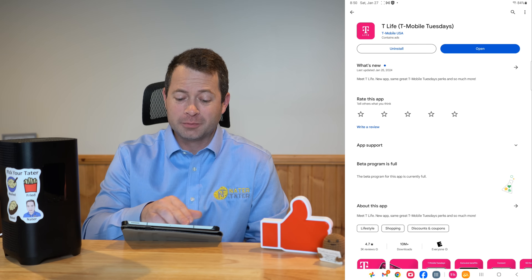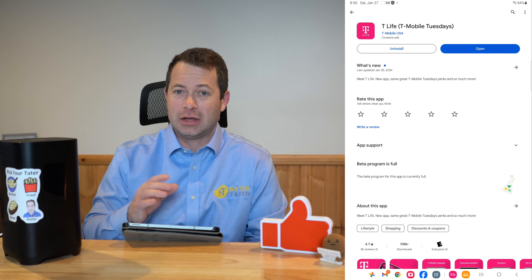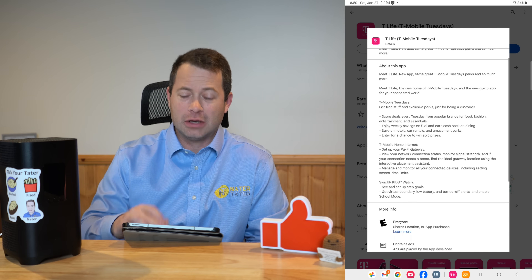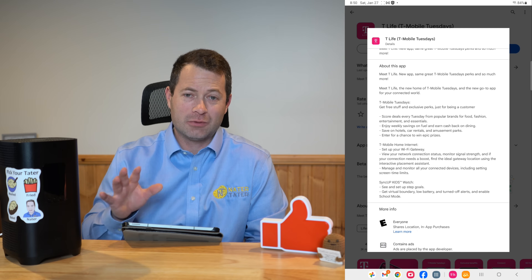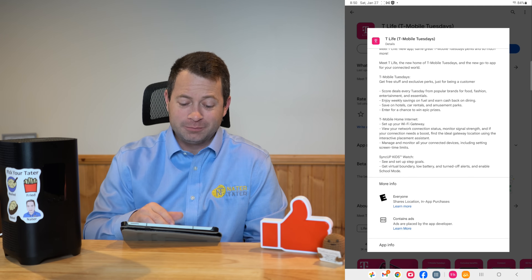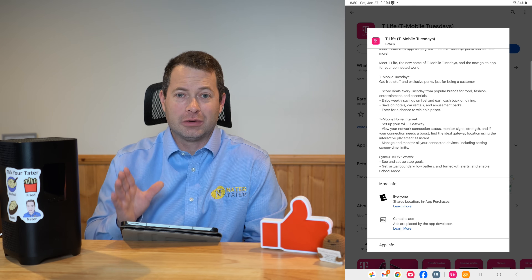In the App Store or the Play Store, whichever device you have — Android or Apple — you can search for the T-Life app. Your devices should automatically update if you have automatic updates set. In the app listing, it tells you that this app does not replace just one app — it's trying to replace all the little extra apps that T-Mobile has. I was a little annoyed that I had a T-Mobile app, a T-Mobile Home Internet app, and a T-Mobile Tuesdays app, and apparently a few others. This tries to combine all of them.